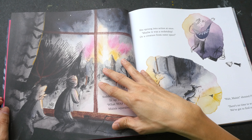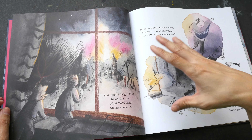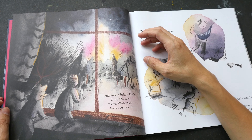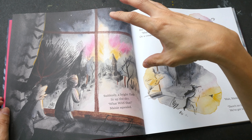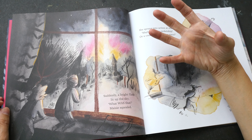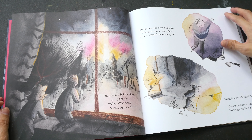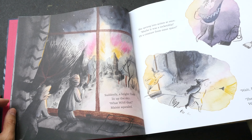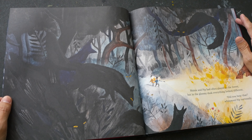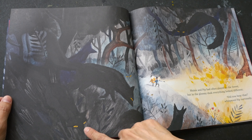There are actually a lot of things I really like about this book and the art. One thing I like is how the vibrant colors blend into the darkness — you see this very beautiful contrast of the vibrant colors against the dark background. Here as well, this is predominantly black, but you see this bright vibrant area, and there are some spots of highlights here and there.